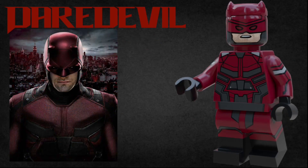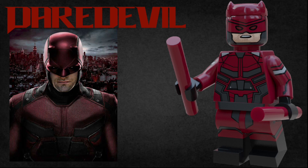The next figure is Matt Murdoch's alter ego, the man in the mask himself, Daredevil. This guy is super detailed — he has armor printed all over his body, dual molded legs, and dark red eyes just like in the show. He uses the Black Panther ears piece just flipped around and in dark red. Finally, his accessories are of course the batons that he uses to keep the streets of Hell's Kitchen safe.